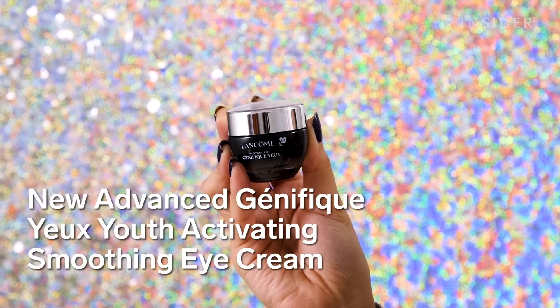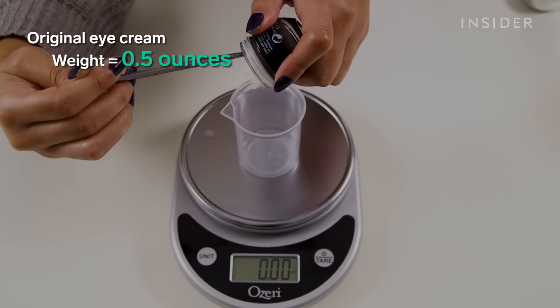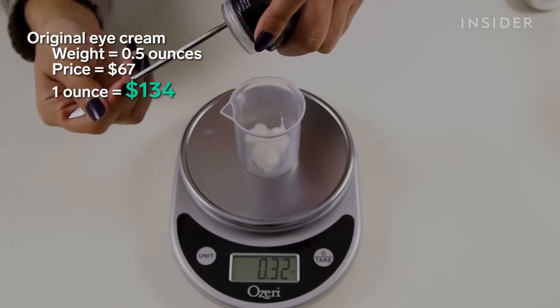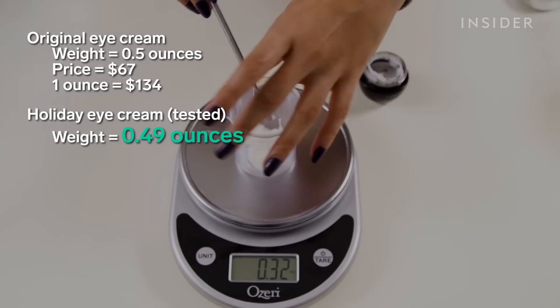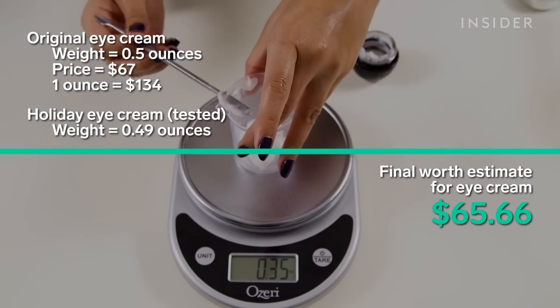We also got a Youth Activating Smoothing Eye Cream. A 0.5 ounce jar of this eye cream costs $67 on Lancôme's site, so a full ounce would bring us to $134. The eye cream weighed in just a bit shy of its original claim of 0.5 ounces, bringing our final price estimate down to $65.66.